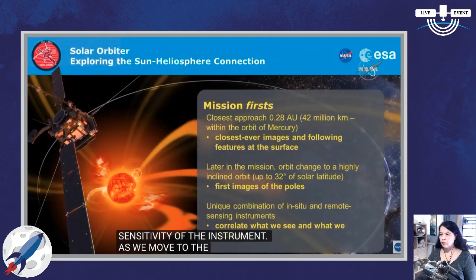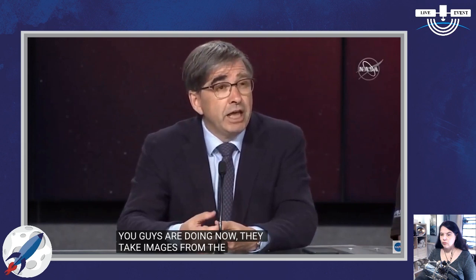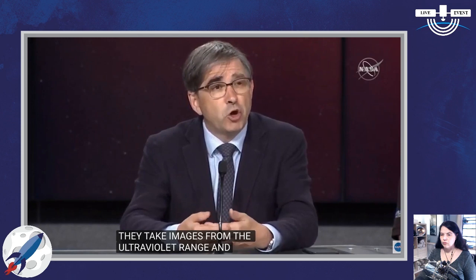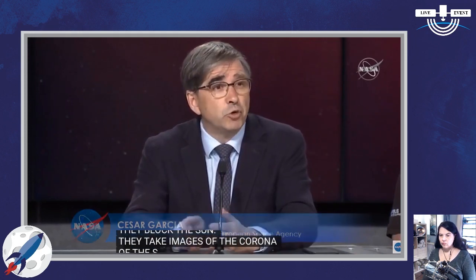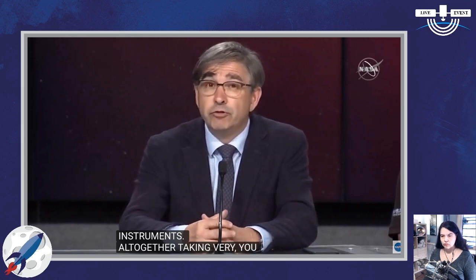We have ten instruments on the mission, divided into two major categories. One category is in-situ instruments, which measure the sun at the location of the spacecraft itself — the magnetic field, the particles that come from the sun. We also have remote sensing instruments that take images of the sun in the visible range, ultraviolet range, and up to x-ray. They also block the sun to take images of the corona, and images of light scattered in the solar wind, looking sideways from the spacecraft. So it is a wide range of instruments, all together taking unique measurements and images from the sun.